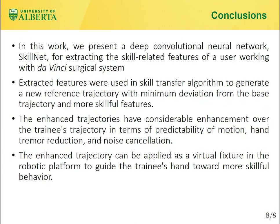In this work, we present a deep convolutional neural network SkillNet for extracting the skill-related features of a user working with the DaVinci Surgical System. Extracted features were used in a skill transfer algorithm to generate a new reference trajectory with minimum deviation from the base trajectory and more skillful features. The enhanced trajectories have considerable improvement over the trainee's trajectory in terms of predictability of motion, hand tremor reduction, and noise cancellation. The enhanced trajectory can be applied as a visual fixture in the robotic platform to guide the trainee's hand toward more skillful behavior. Thank you so much for your attention.